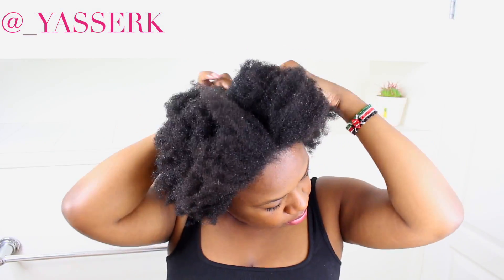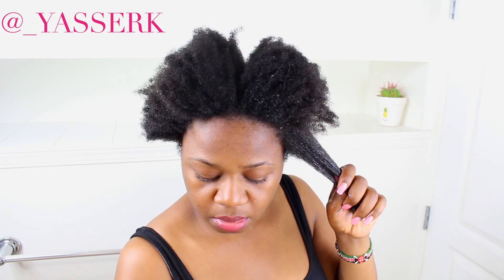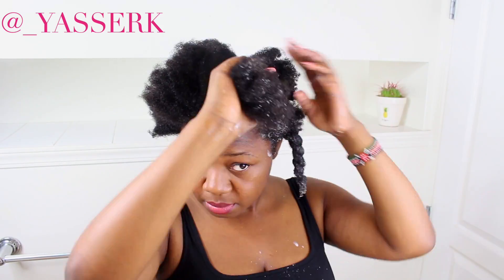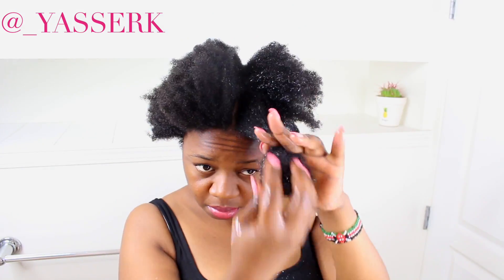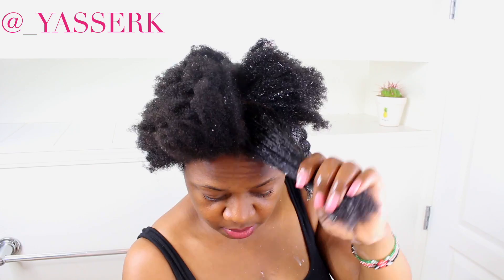I shampooed my hair before applying the mask. If you have relaxed hair, I would apply it first and then shampoo. We had a little accident in the bathroom, but my hair is shampooed here. I let it dry a little bit because I didn't want it dripping — though it still ended up dripping a lot. Make sure you wear something you're okay getting dirty.